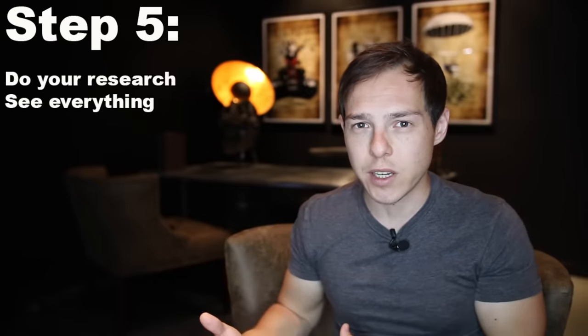Without seeing a ton of properties, you'll have no idea what you're looking at because you have nothing to compare it to. Ideally you want to find something that just needs a little bit of love — light cosmetic work like an old kitchen, an outdated bathroom, peeling paint, or bad landscaping. Easy cosmetic upgrades you can do in one to two months have the best ROI. Once you get into redoing foundations, rearranging floor plans, or adding square footage, it becomes a lot more expensive, time consuming, and risky — especially as a beginner.